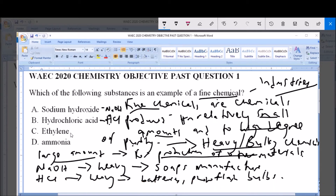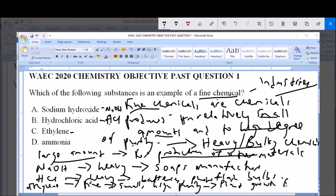Option C, ethylene. Ethylene is considered a fine chemical. This is because it is produced in small amounts to a high degree of purity. And it is used as a plant growth factor.